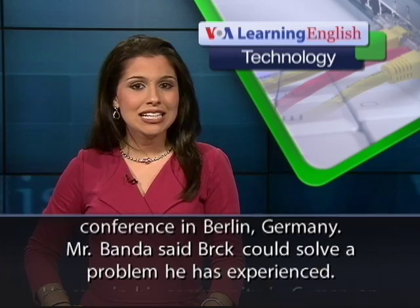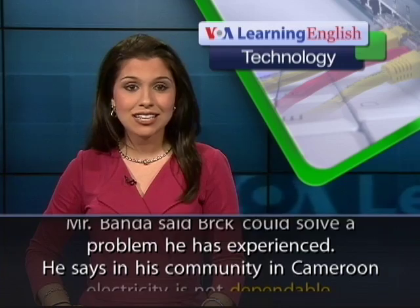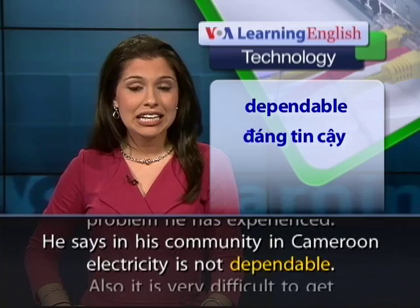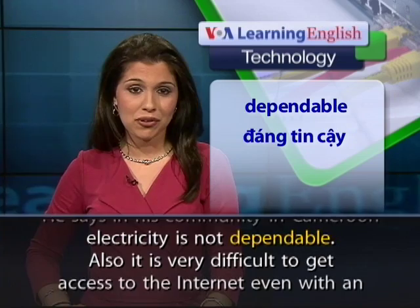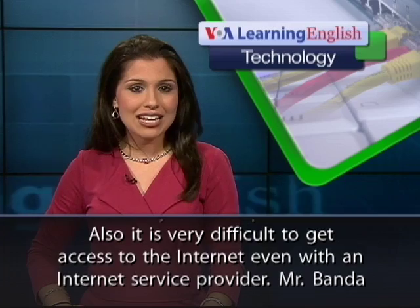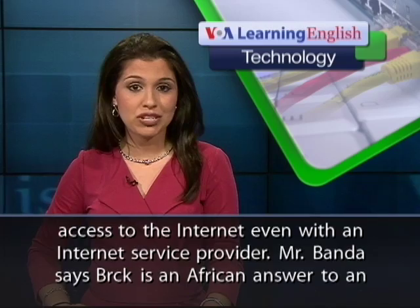Mr. Banda said Brick could solve a problem he has experienced. He says in his community in Cameroon, electricity is not dependable. Also, it is very difficult to get access to the Internet, even with an Internet service provider.